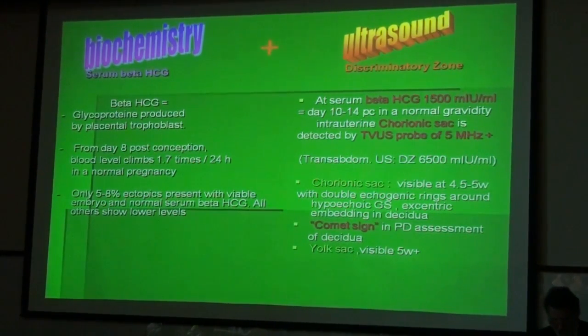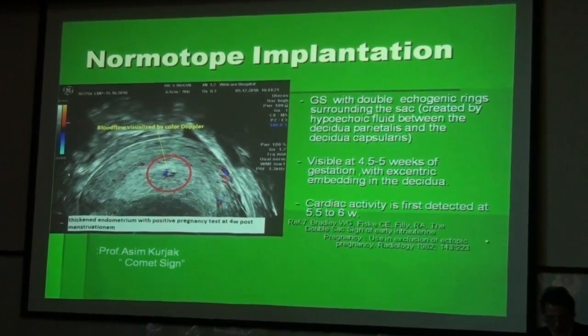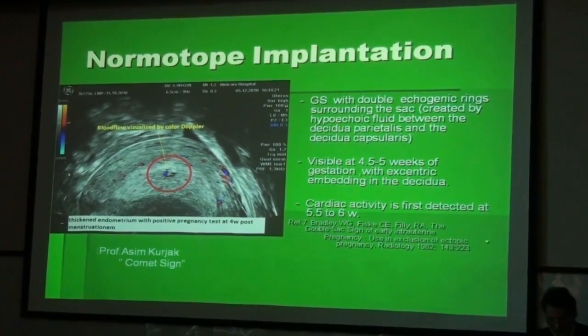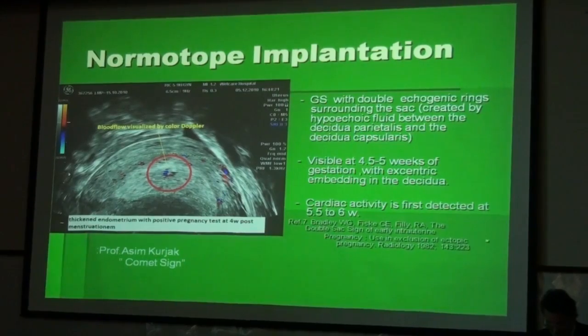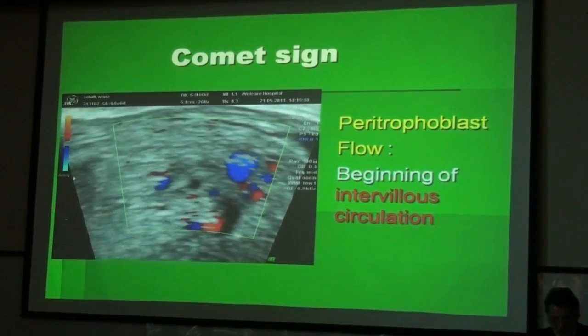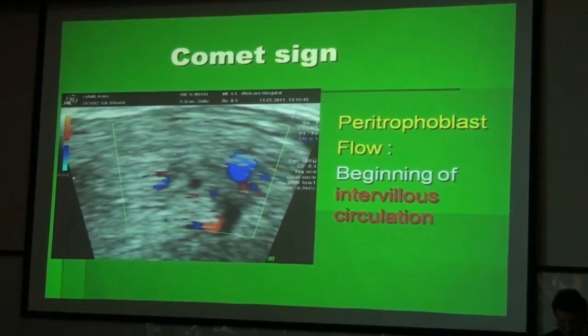The yolk sac is visible only after completed 5 weeks. The comet sign was an expression coined by Professor Koyak. It shows, in a normal implantation, the trophoblast and peritrophoblast flow around the double echogenic rings, which stand for the implanted gestation. This comet sign is visible at 4.5 to 5 weeks. You can see here the double echogenic ring and the peritrophoblast flow around it, standing for the beginning of intervillous circulation.